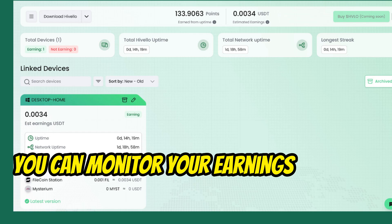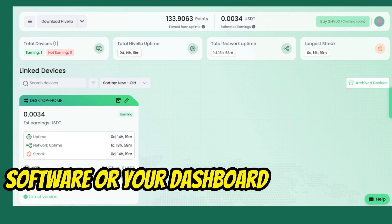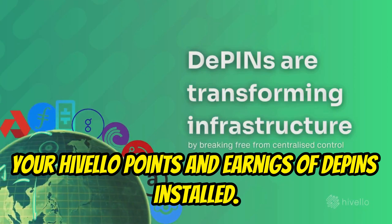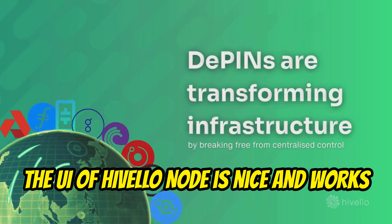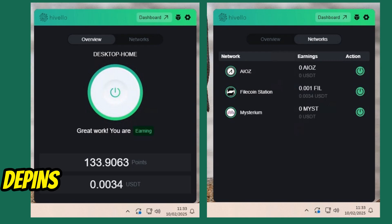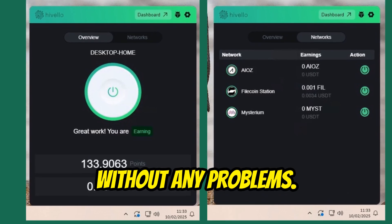Once you're up and running, you can monitor your earnings through the software or your dashboard, which shows your Hivelo points and earnings of DePins installed. The UI of the Hivelo node is nice and works well also in background, and you can use your PC to run other DePIN software or even Chrome extensions without any problems.